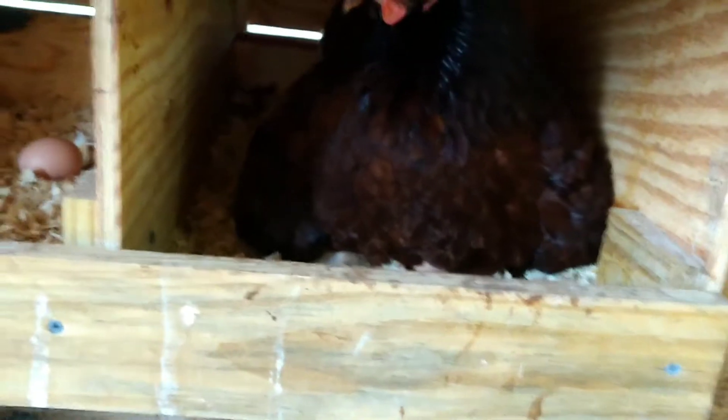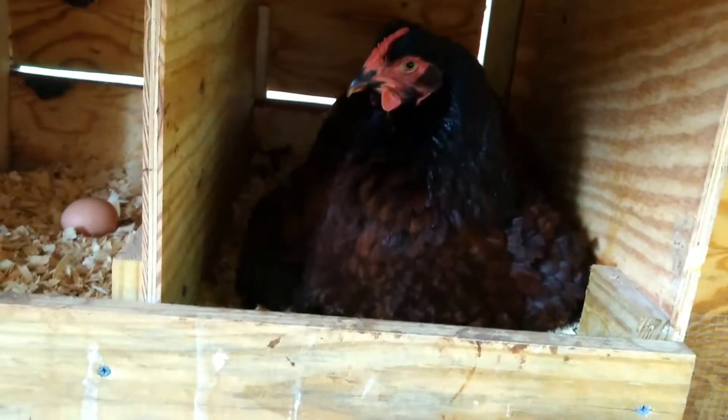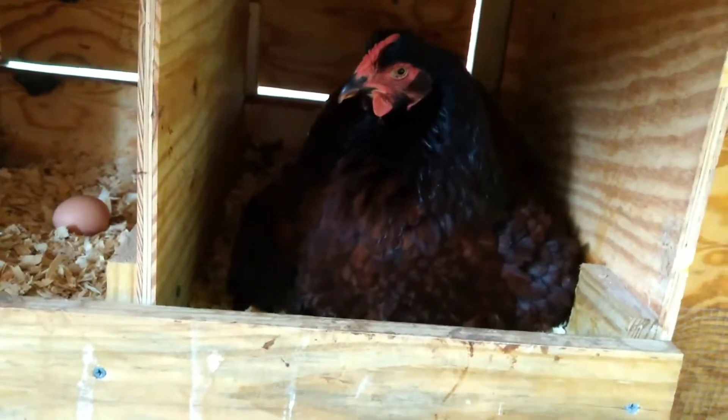These are our natural hatched with a broody mama. We haven't tried this yet — we just want to see how it works with nature. I know the pioneers did it. So good job, mama.